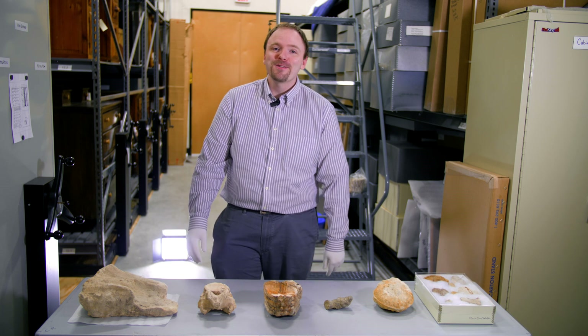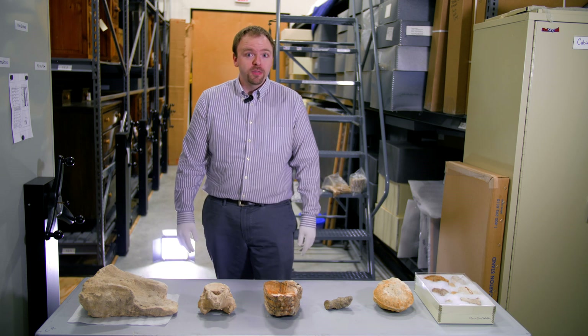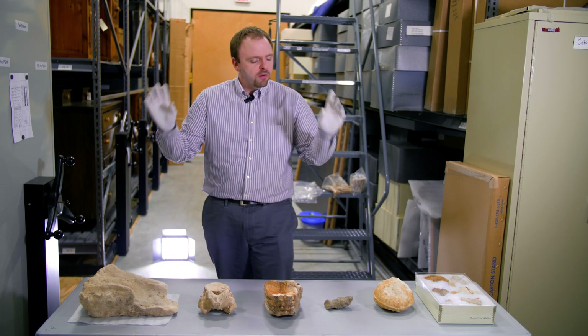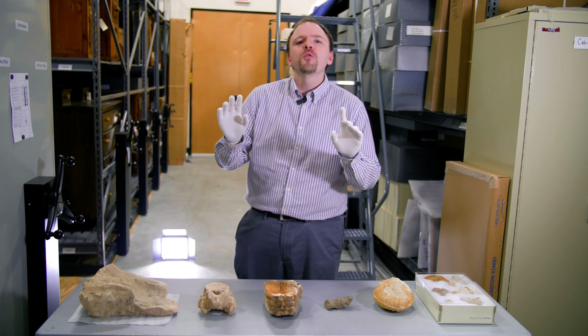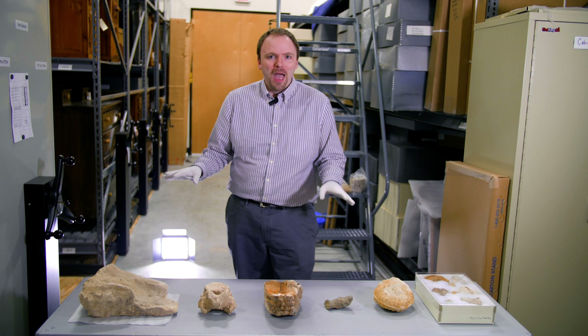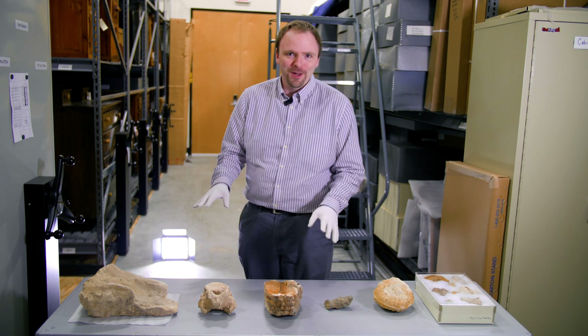Hey there! My name is Scott Chamness. I'm a curator with Texas State Parks and I'm super excited to talk with you about the wonderful world of fossils at all of our beautiful state parks in Texas.